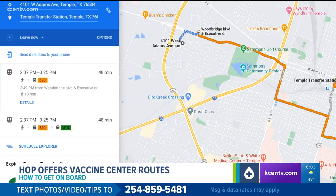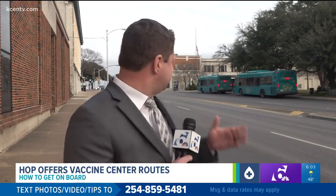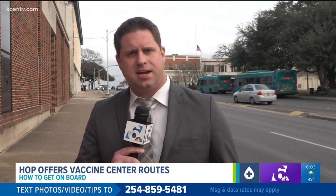Then just take the feeder bus to the vaccination site. When you get on that first bus going to the feeder transportation site — like the one behind me here — make sure you get a transfer ticket. That's going to allow you to get on that second bus and go to the vaccine site itself.